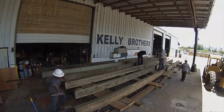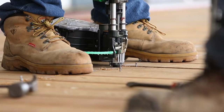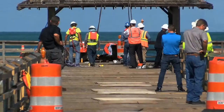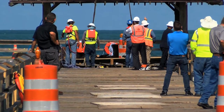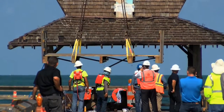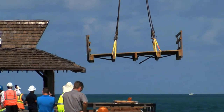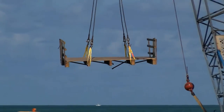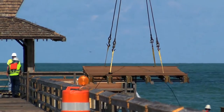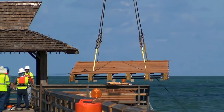And what that allowed us to do is literally build this project very, very fast. It allowed us to do the demolition from a barge, as opposed to dragging all of the debris down the pier and loading it onto a truck and then driving it through the city of Naples. Instead, we cut the sections of the pier, lifted those off, placed them on the barge, and brought in the new. And that in itself was an ingenious idea that really saved a lot of time.